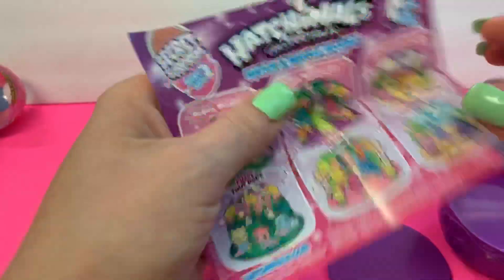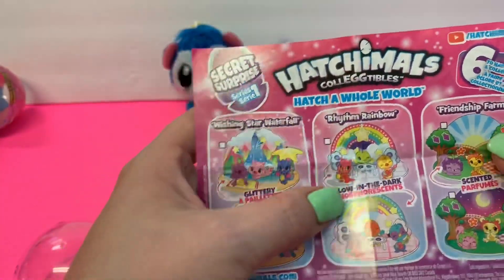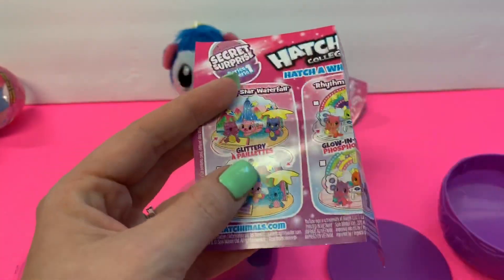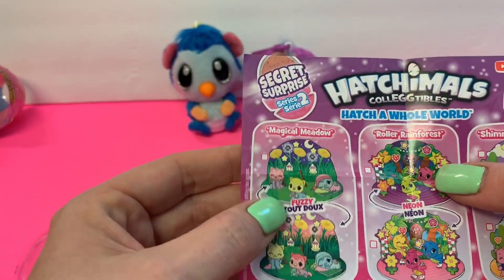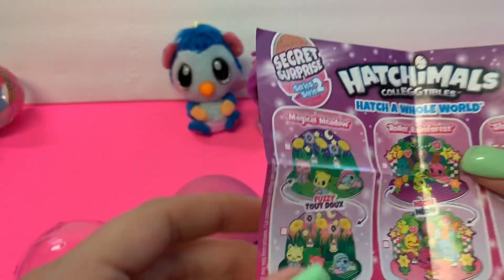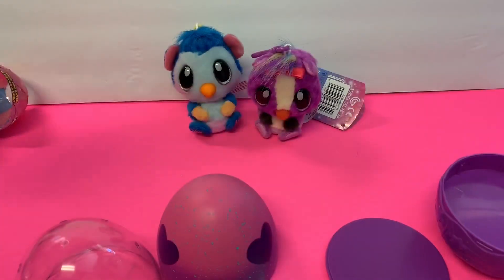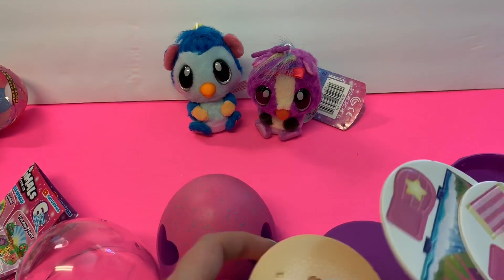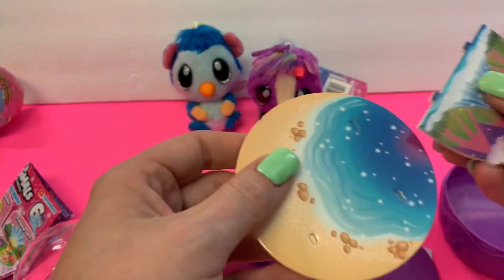So there are six playsets you can get: the Wishing Star Waterfall, Rhythm Rainbow, Friendship Farm which is scented, one that glows in the dark, one that's glittery, Magical Meadow which is fuzzy, Roller Rain Forest which is neon, and Shimmering Sands which is shimmery pearl. These are so cute — I've never seen these before! Let's put the little playset together before we open the rest of it.